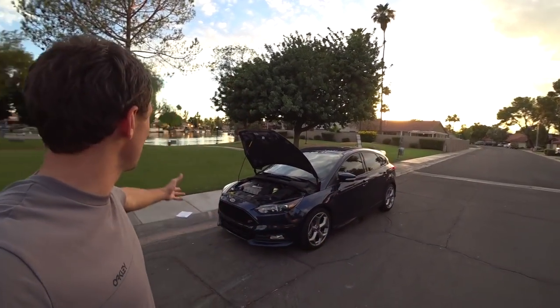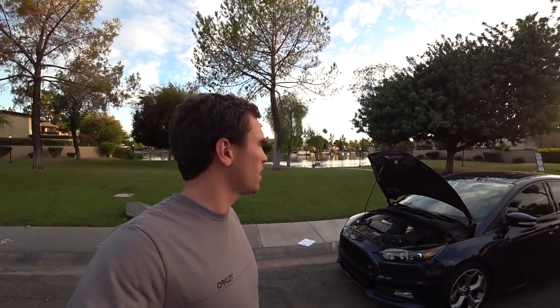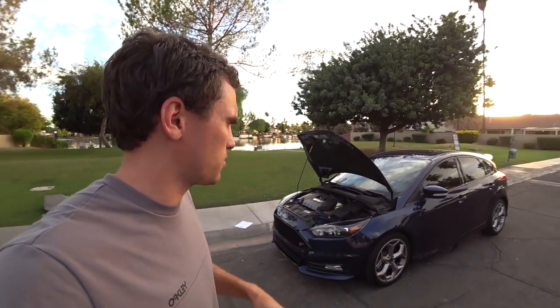I just drove all around Tempe trying to find an area just like this. There's a little lake — definitely not natural, but there's a lake in the background. Just wanted to get a different scenery for you all, let you know that water does exist in Arizona. It is rare, but I wanted to bring you some updates.